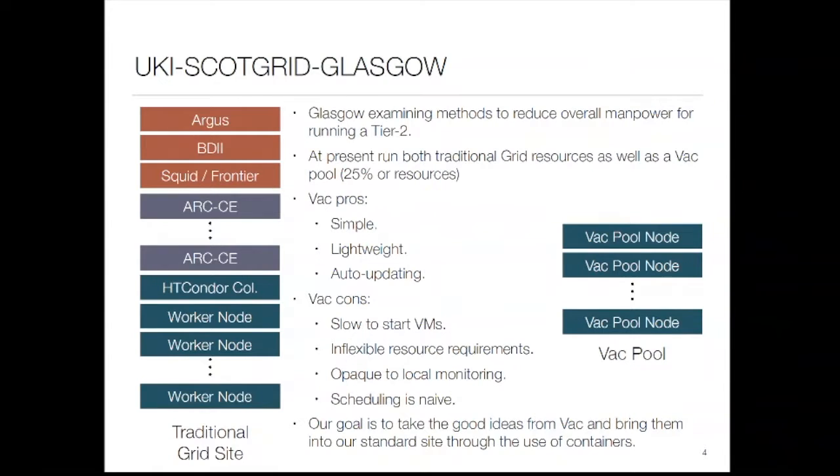Those virtual machines can either run pilots, or in ATLAS's case they run a Condor pool mode — they just call out to the experiment framework's job submission engines and pull in work. So you can effectively get rid of all the grid services in front and just run these constantly-created virtual machines that are talking to the pilot frameworks, whether that's ATLAS, LHCb, or another experiment.